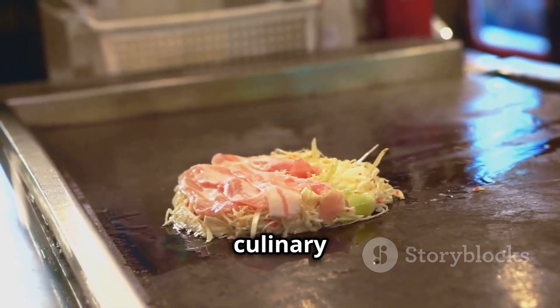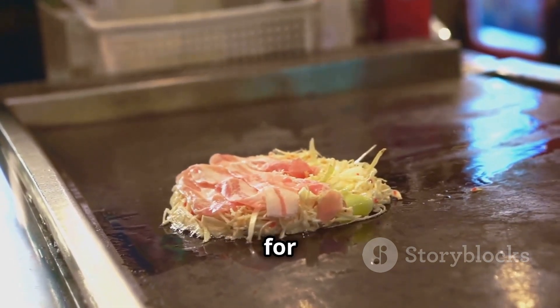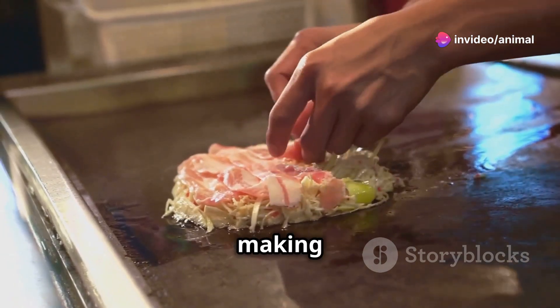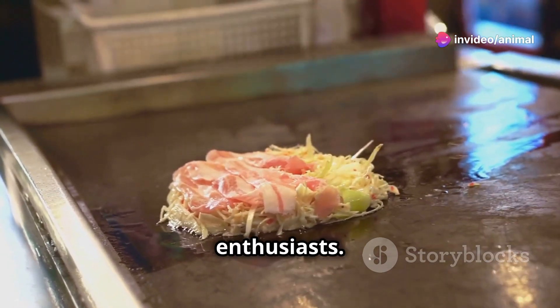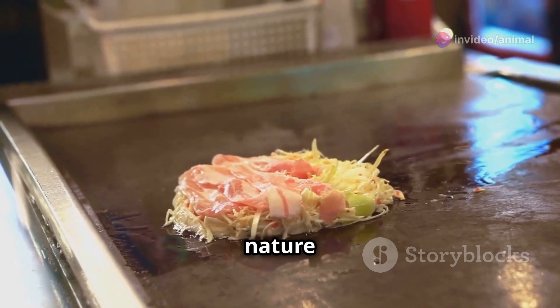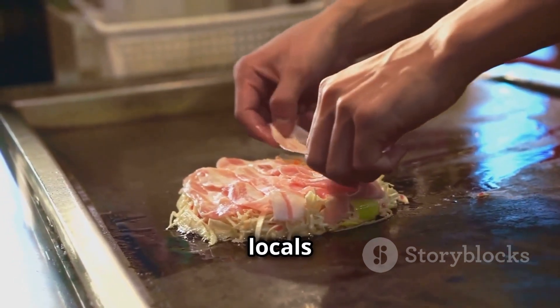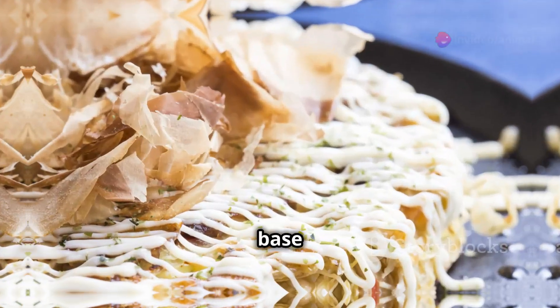This dish represents Japanese culinary creativity, allowing for endless flavor combinations and catering to individual preferences, making it a true delight for food enthusiasts. The interactive nature of cooking okonomiyaki at the table adds to its charm, making it a favorite among locals and tourists alike.